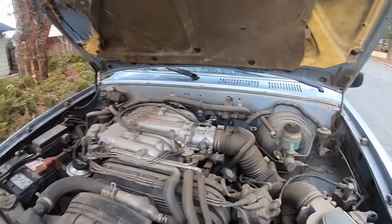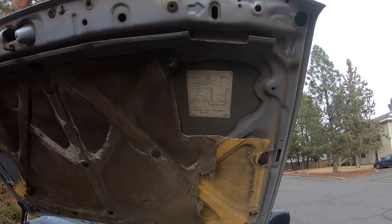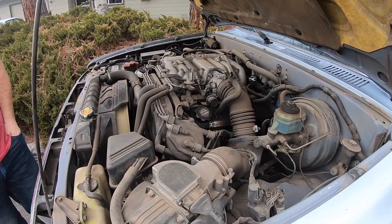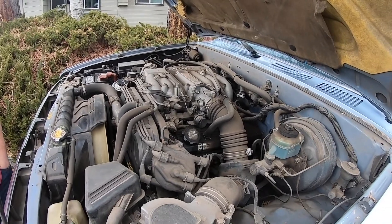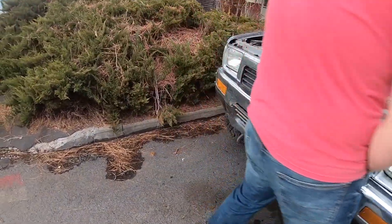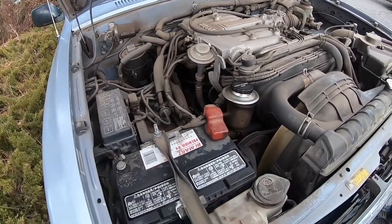It's a three liter V6. I had an old 4Runner, probably a '92, and this was probably around 2004 or so — so it wasn't super old, but it had the three liter V6 just like this. Kind of a gutless wonder — I thought for a three liter V6 they'd have more power, but Toyota's never really been about that — they're more reliable and bulletproof than they are fast.